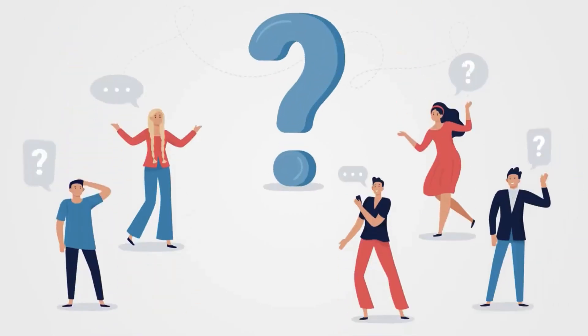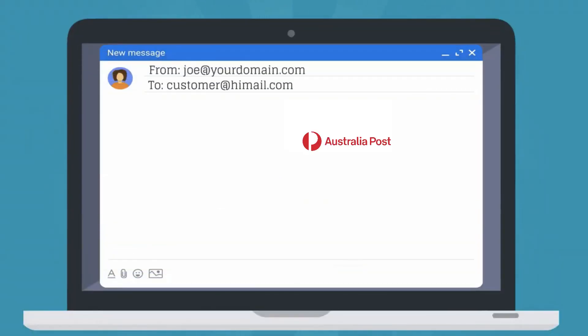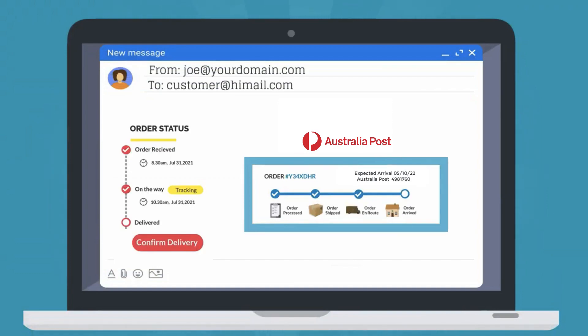The app handles the 'where is my package' query from tons of customers by sending the Australia Post tracking details to the customer automatically.